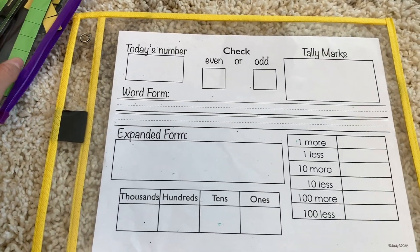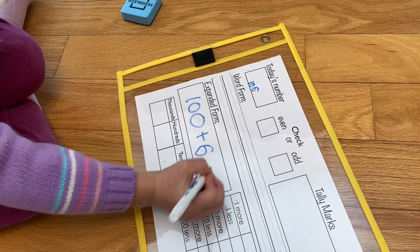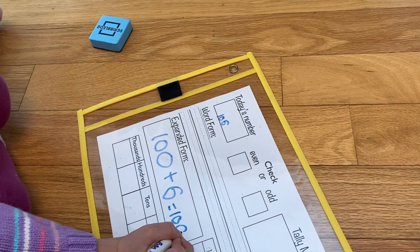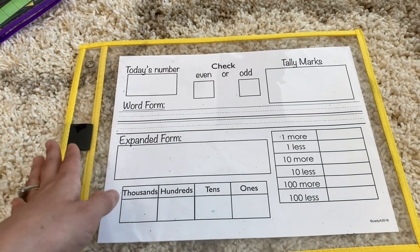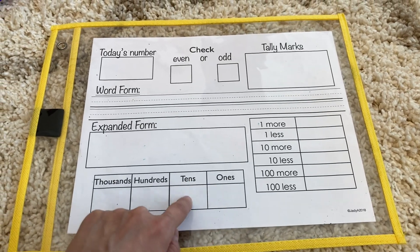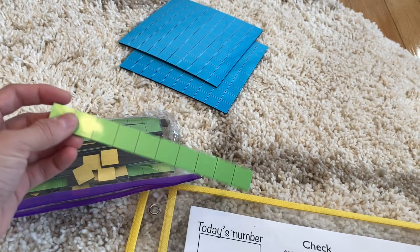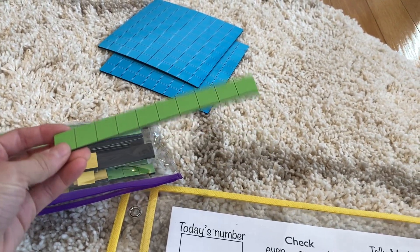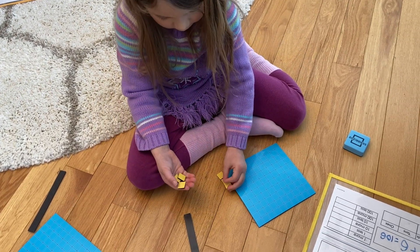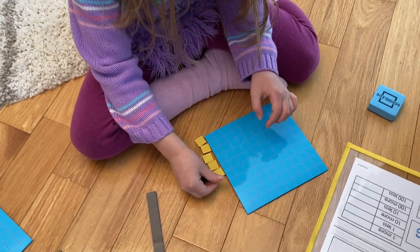On a weekly basis, I give my daughter a number. She writes down the number, checks if it's even or odd, does her tally marks, writes it in word form, expanded form, one more, one less, ten more, ten less, and so on. Then she figures out how to break down the number into ones, tens, hundreds, thousands, and so on. In addition to this sheet, we have place value blocks in groupings of ones, tens, and hundreds that she uses to visually track the number.